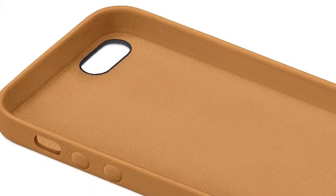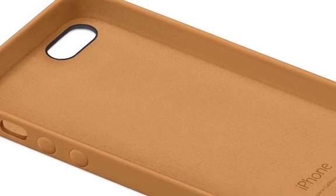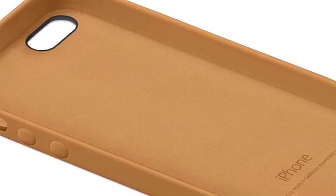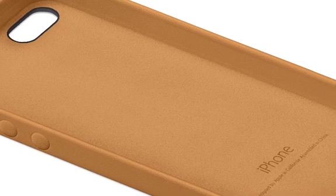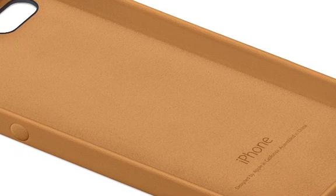Finally, Apple also announced a new case for the iPhone 5s, which is made out of leather and comes in a variety of colors: yellow, a sort of white-pinkish color, blue, brown, black, and of course red.